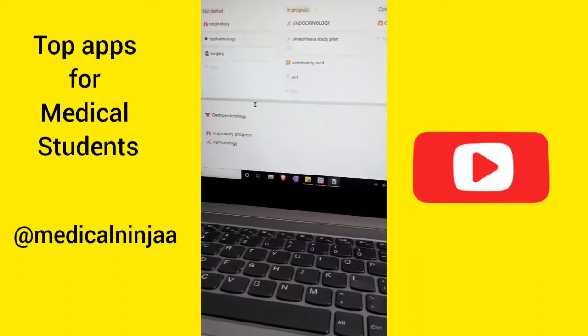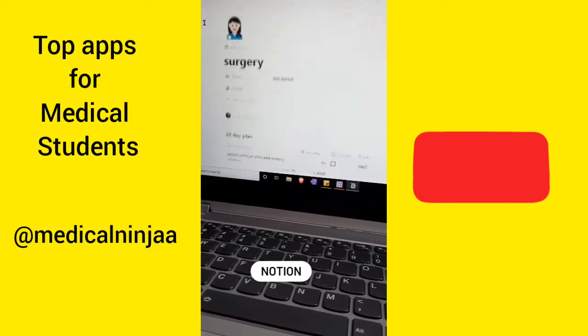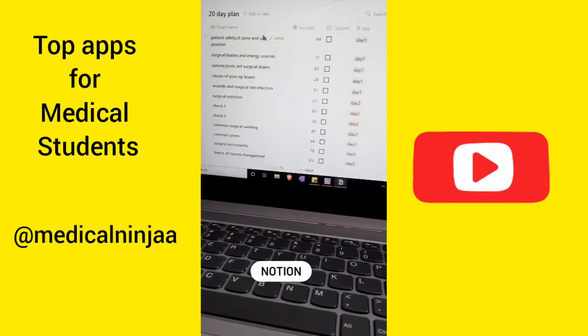The third app is Notion, which I use for my daily planning. I use it for tracking my progress and making plans, and I've been using it for a while now so I totally love it.